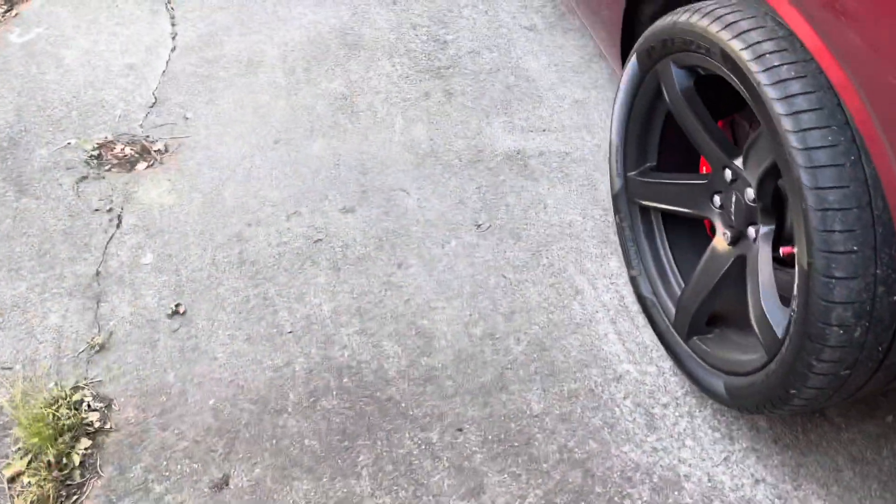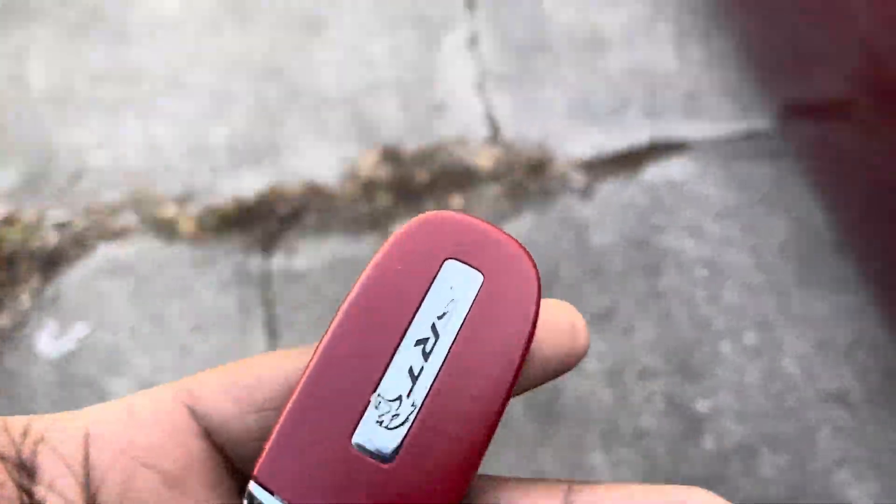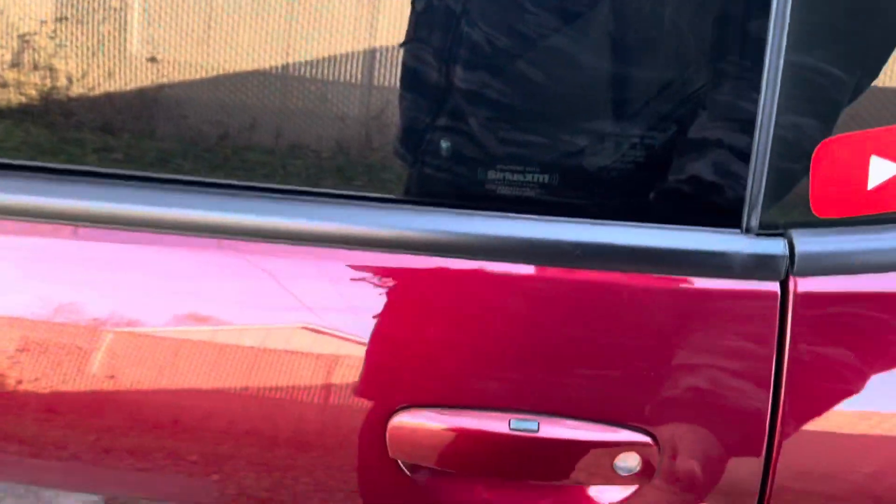I'm gonna show y'all what the box does and how it can help prevent your car from getting stolen. They got this technology out there — these little boxes where people can just ride past the house or sit outside and hijack the signal from your key, and the box will act as a key to your car. So they'll be able to get in, start your car, and drive away. To show how it normally works: key in hand or pocket, you walk up to your car — it unlocks. You're able to get in, start it, pop the trunk, all that good stuff.